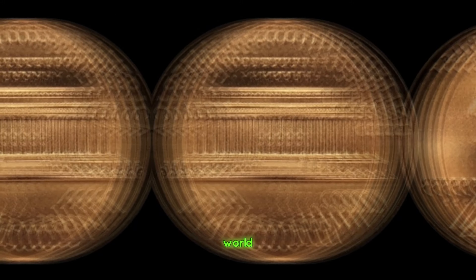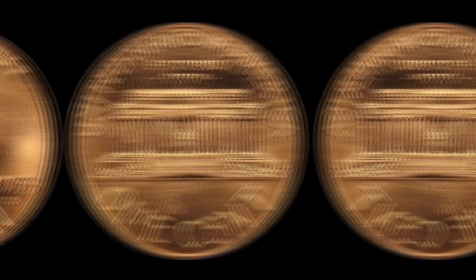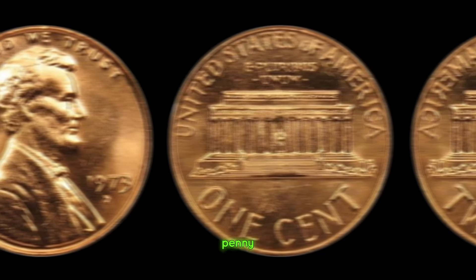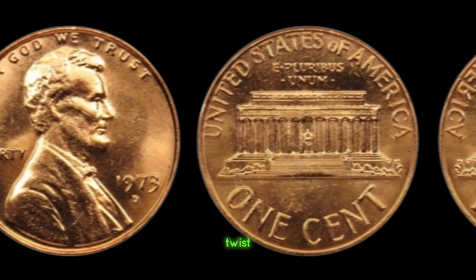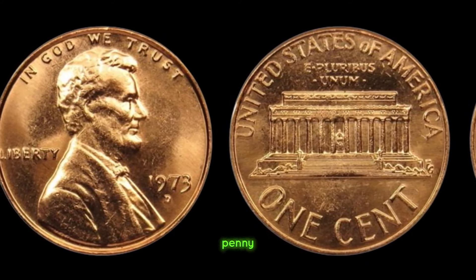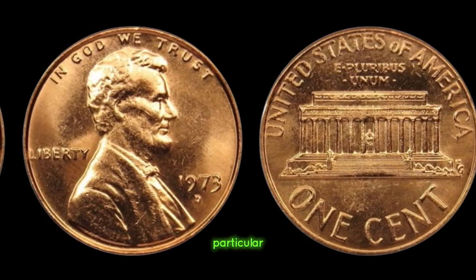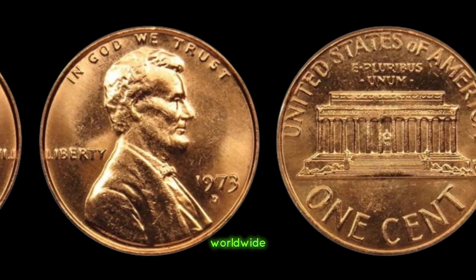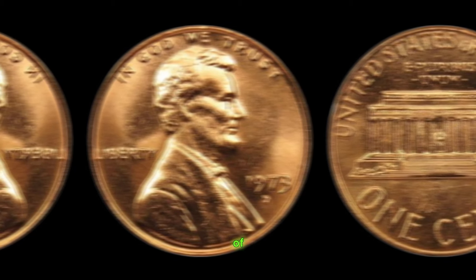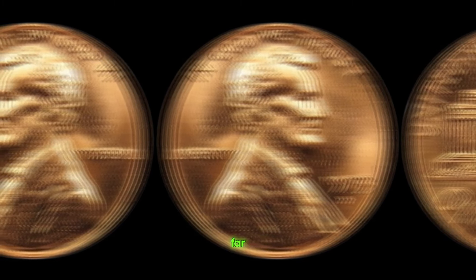We're delving into the fascinating world of numismatics, where even the smallest piece of metal can hold immense value. We have an extraordinary story to share about the 1973 D Lincoln penny — a seemingly ordinary coin with an extraordinary twist. In the realm of coin collecting, the 1973 D Lincoln penny stands out for its rarity and mystique. It all started with an unsuspecting coin collector who stumbled upon this gem in a jar of loose change. Little did they know, they were holding a piece of history worth far more than its face value.